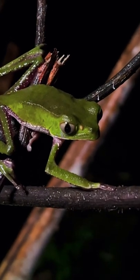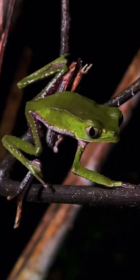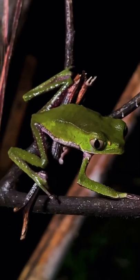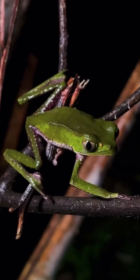One of the things that's very common in all of the leaf frogs are those long, lanky front arms and super skinny hind legs.